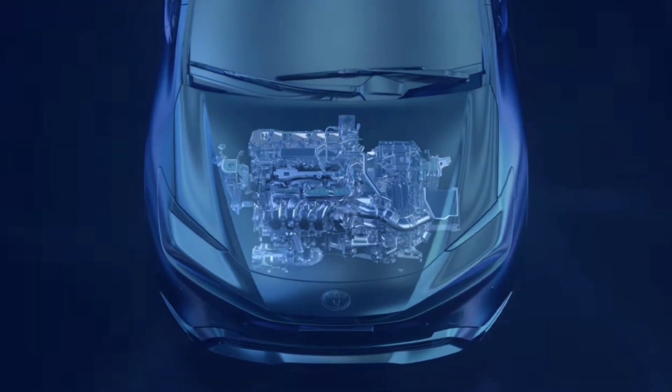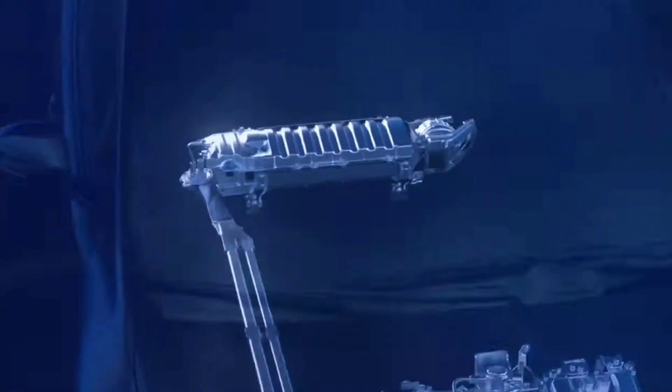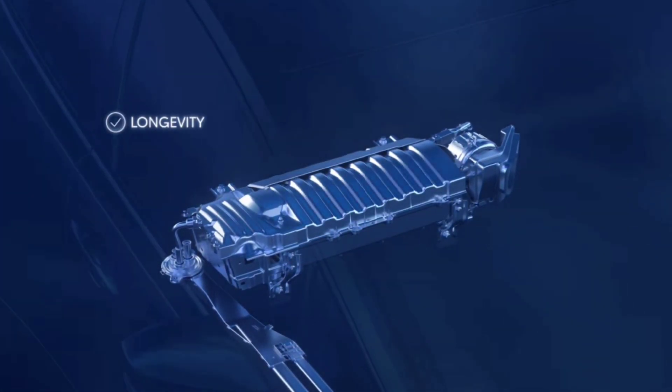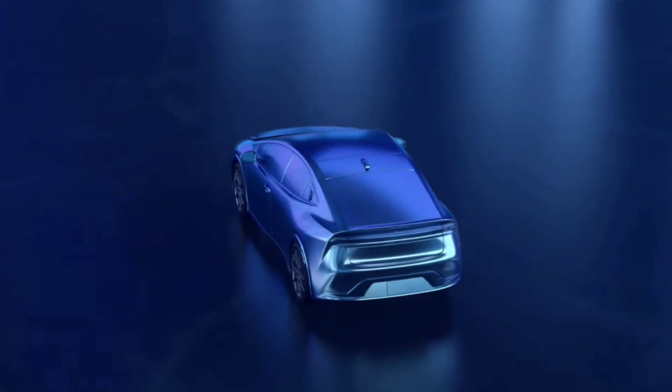Electric vehicles are revolutionizing the way we drive, but have you ever wondered what powers these silent green machines? The answer lies in the heart of every EV's battery. Today we'll explore the types of batteries used in electric vehicles and break down the pros and cons of each.